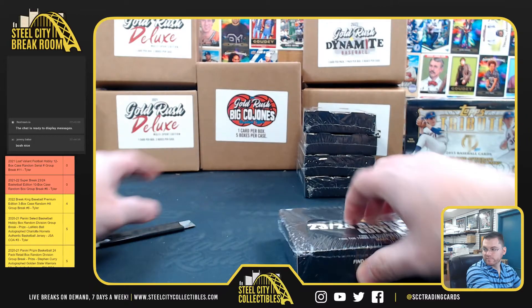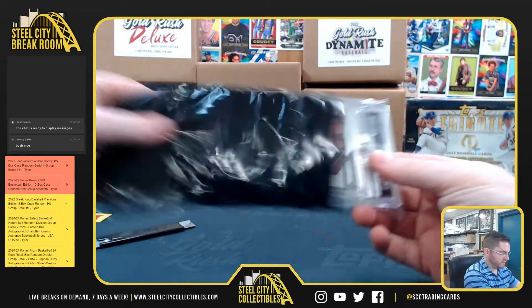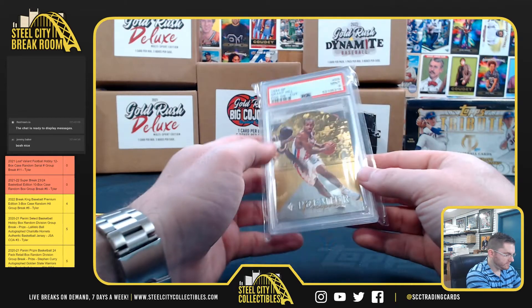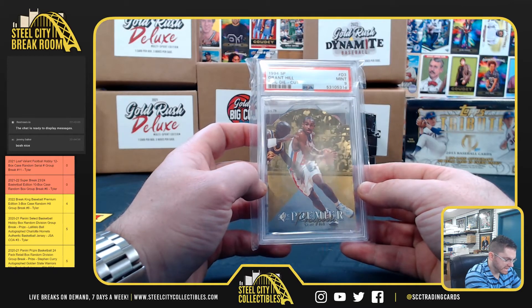Bobby's third box. Trey Young, Prism Rookie. And Grant Hill, 94 SP — the foil die cut, PSA 9 Mint. Grant Hill.